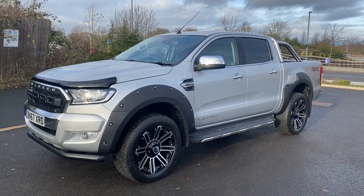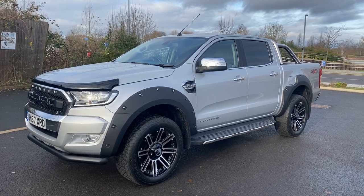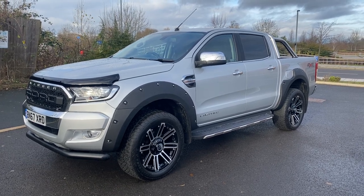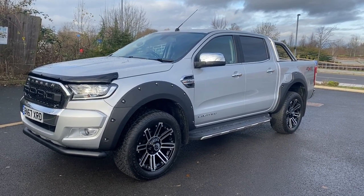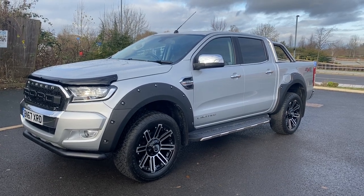Hi, good afternoon, it's Simon at Vans Today in Worcester. I'm going to give you a quick video walk-around of this 2017, 67-plate Ford Ranger 2.2 TDCi. It is the automatic gearbox in this one, it is the Euro 6 model as well. Obviously it's not a standard Limited — we have built this one up ourselves.